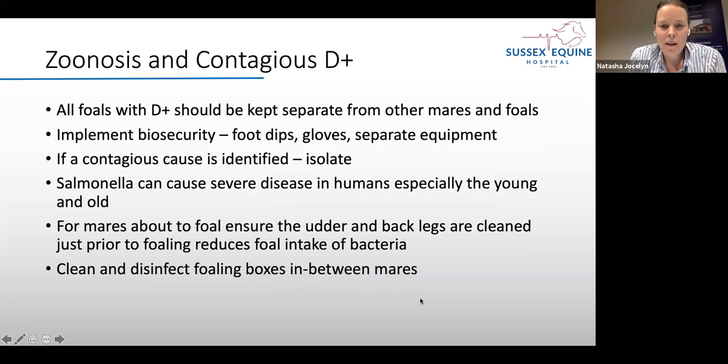We're all very aware of biosecurity after the last year, but if we have a foal that develops diarrhoea we should really separate them from other mares and foals to avoid transmission of disease. Implementing biosecurity means using a foot dip with disinfectant outside the stables, wearing gloves when handling that foal, and using separate equipment — especially thermometers. If a contagious cause is identified, we'd advise isolation and give more specific guidance.